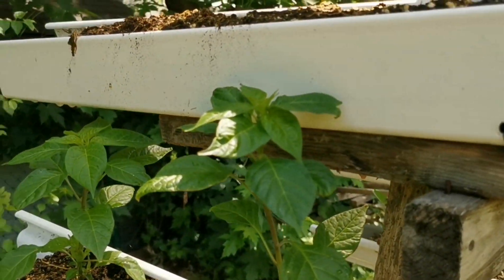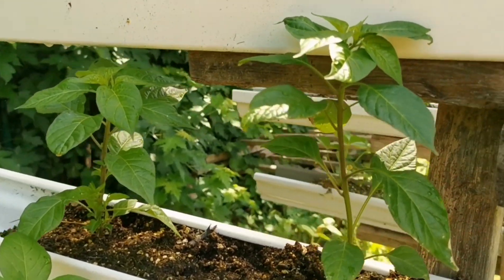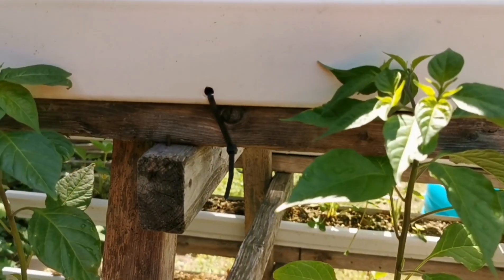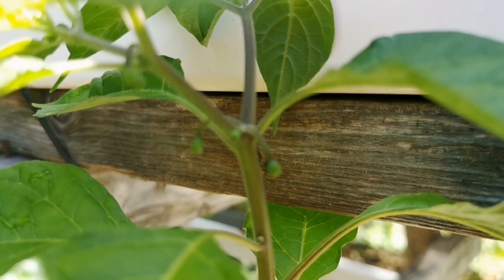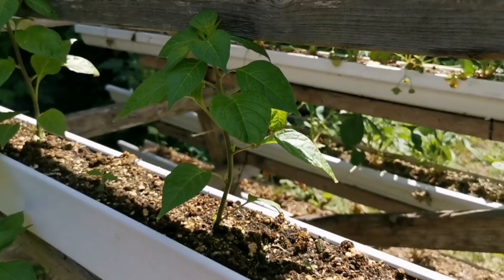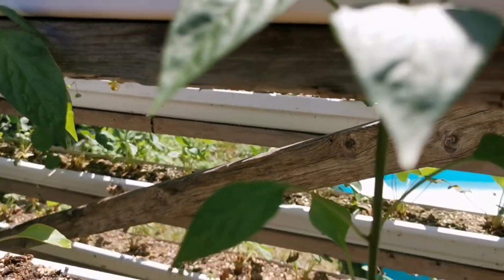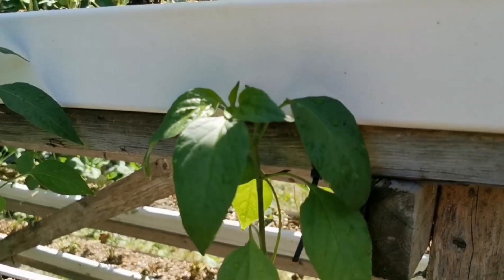These are jalapeño peppers. Each plant has its own habits depending on cultivar and plant type — these guys haven't flowered yet, but I see tiny little balls here which are most likely small flower buds about to open. I've got a 10-foot row of them and we're going to find a way to conserve these for winter — make sauces or whatever. They're always good to have on hand.